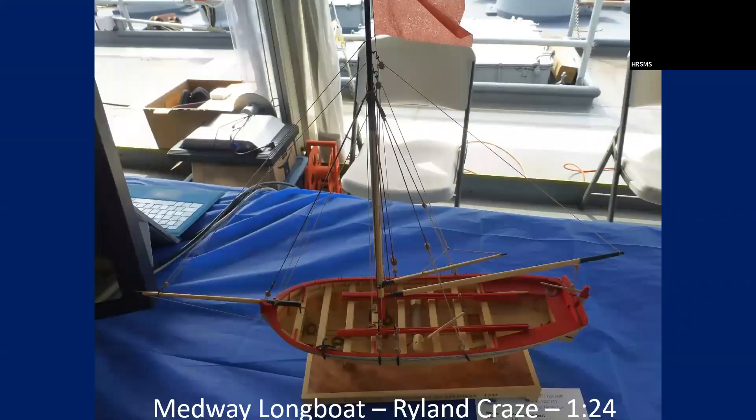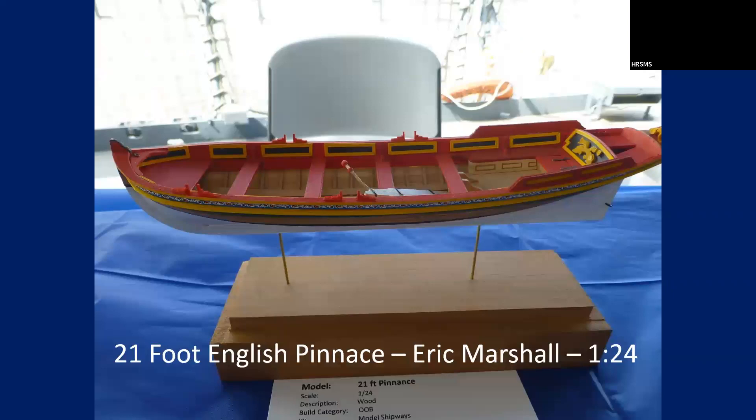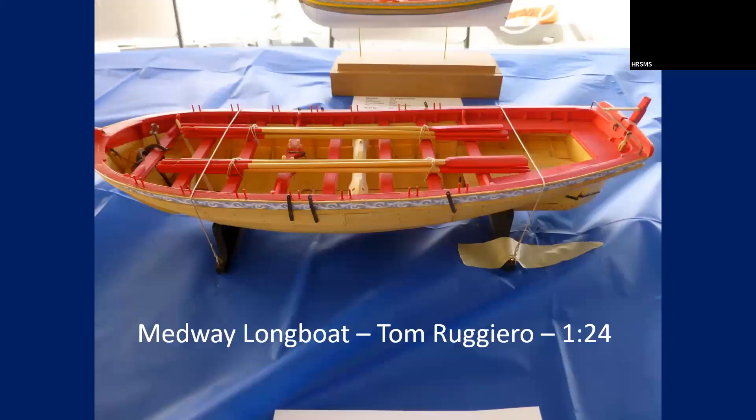That's the longboat that I entered. For some reason everything on it likes to fly — we were getting ready to pack it up and it went over, but no harm done. This is Eric Marshall's 21-foot English pinnace — a Model Shipways kit. He painted it differently than the prototype model showed, but a real nice job. And this is Tom Ruggiero's midway longboat done a little differently — he didn't rig it, but he's got it tied down. His didn't fly away — he put enough tape. The wind was a problem, but it's a very nice build.